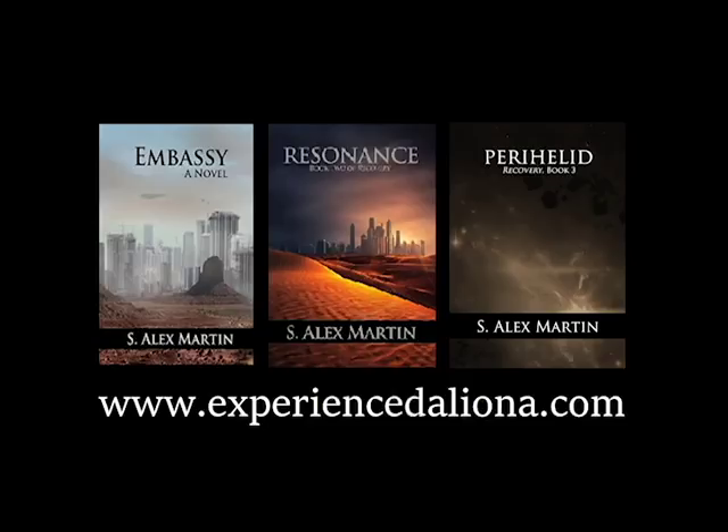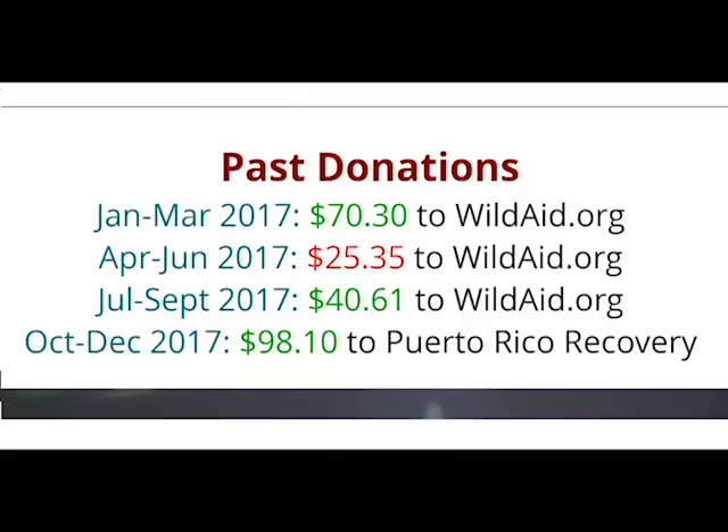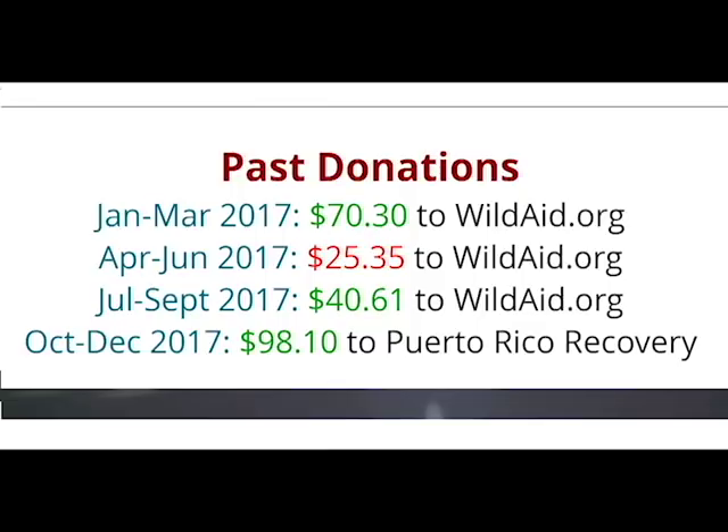Hey everyone. If you didn't know, I'm also a science fiction author. In keeping with the themes and mission of my books, I donate 50% of all my book and merchandise profits to wildlife, environmental, and climate programs. In 2017, I raised almost $250. I want to crush that number in 2018, but to do it, I need your help. So check out my books, grab a t-shirt, and spread the word.